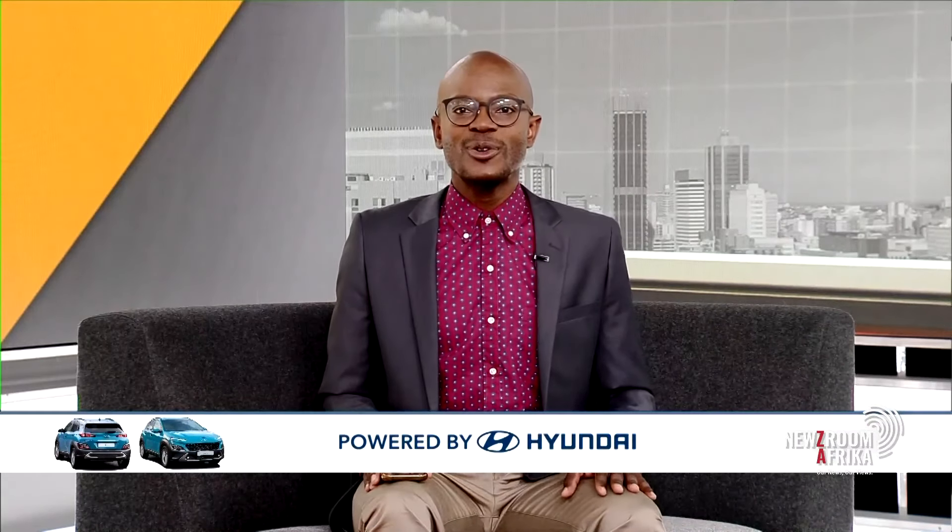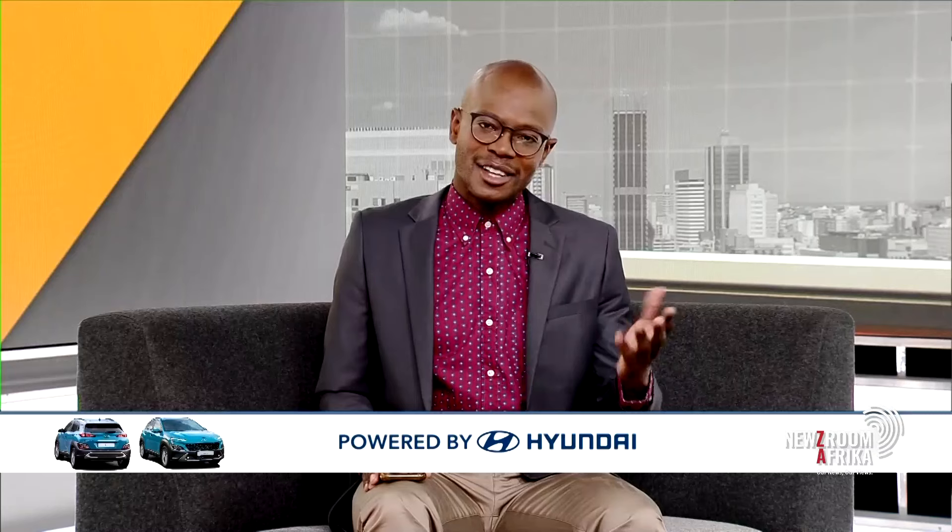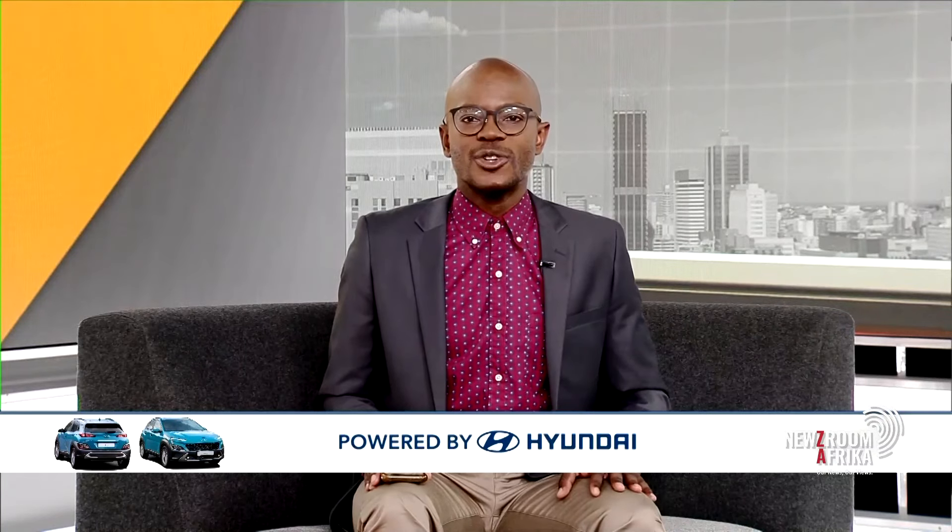Hyundai is launching yet another new vehicle. Jacob Moshoka has all the details. This feature is brought to you by Hyundai South Africa in association with Newsroom Africa. As Michelle mentioned, Hyundai will be launching the new Kona, or enhanced Kona, the Kona N-Line, on the 8th of July.